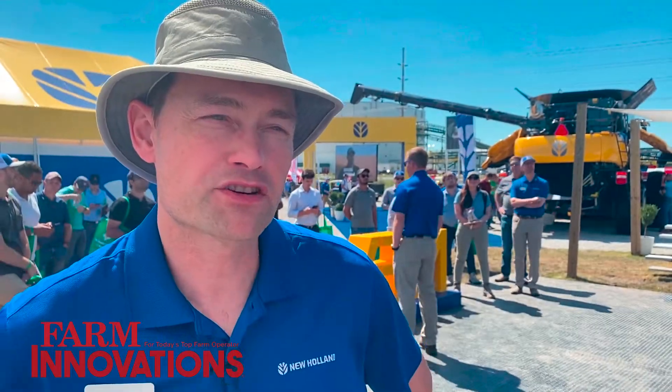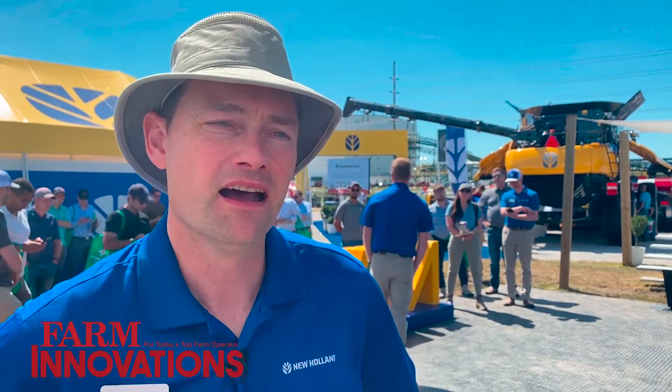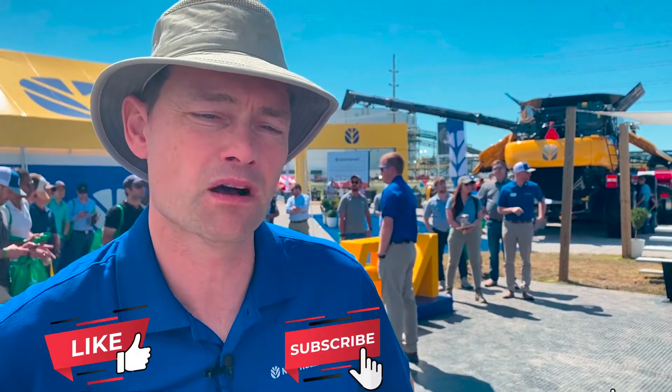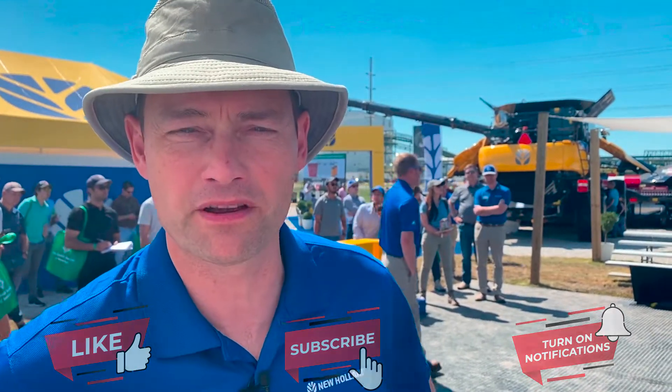This product we actually sell in many regions throughout the world. It's very important for row crop in this area, but also for broad acre areas such as the Northern US and Western Canada. We also sell this product in Australia, which is very important for us as well. Our customers really appreciate the features across those different cropping conditions.